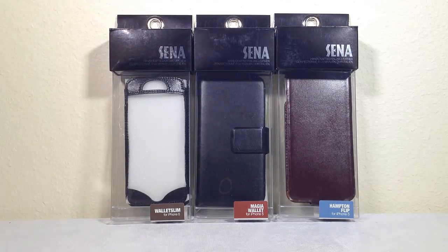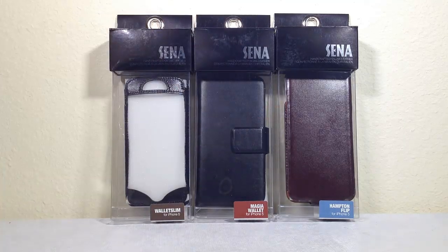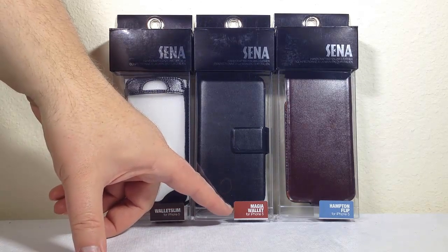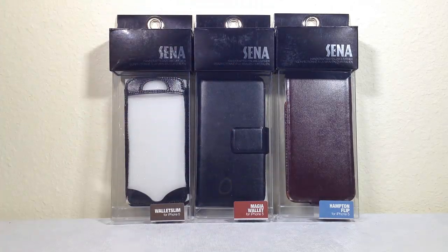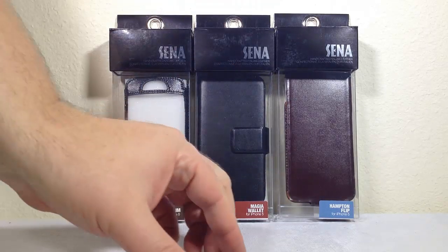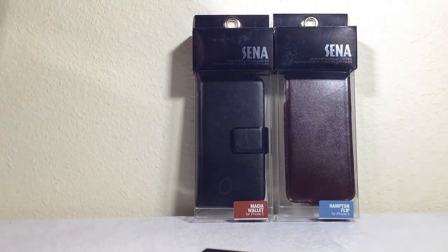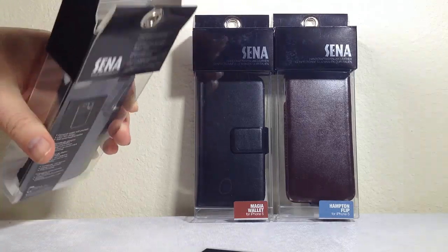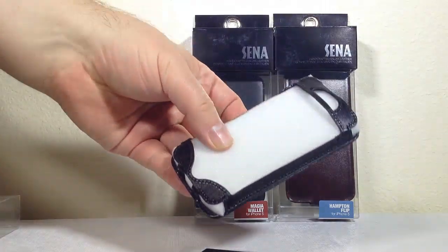What we're doing today is sampling some of their newest iPhone 5 cases. We've got the Wallet Slim, the Magia Wallet, and the Hampton Flip. Let's go ahead and pop these open - we've got our trusty iPhone here - and we'll give each one a sampling.